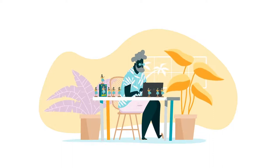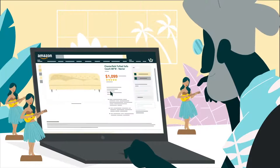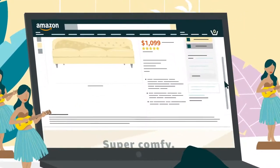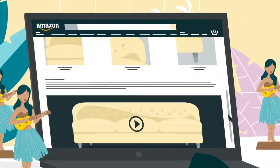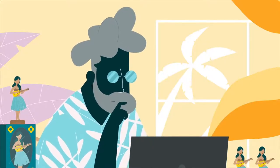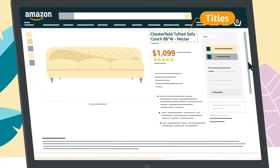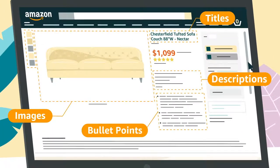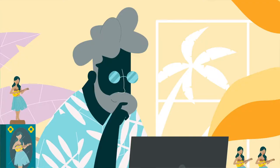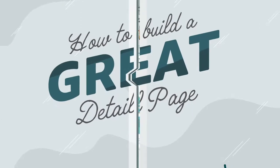Just getting started selling on Amazon? Wondering how to showcase your products and win over customers? Detail pages are where customers make their buying decision, and high-quality listings make it easier to discover, evaluate, and purchase your products. To build a great listing, put some work into the details. Titles, images, bullet points, descriptions, and keywords can all help you construct a page that converts. Let's take a look at how the best page builders get the job done.